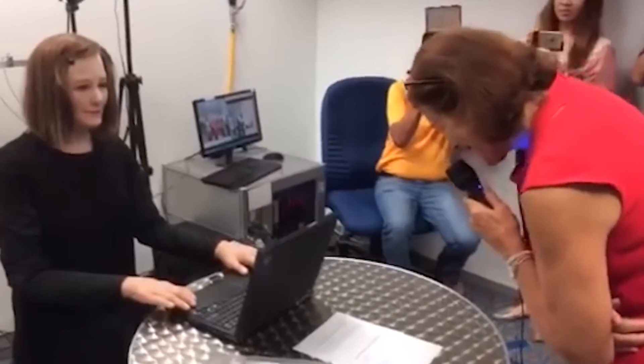Think again if you thought humanoid robots were only found in science fiction movies. In Europe, several companies are creating beautiful female humanoid robots. These robots are not only stunningly attractive, but they also have a wide range of capabilities. This video will look at some of the most amazing European humanoid robots on the market today.